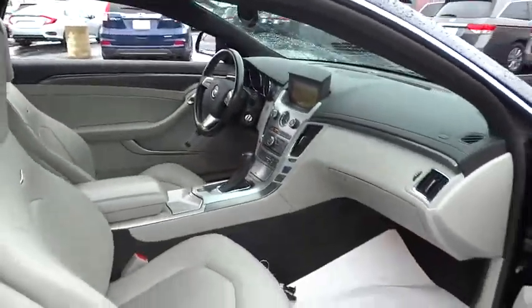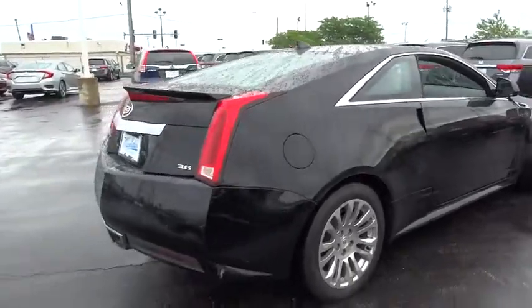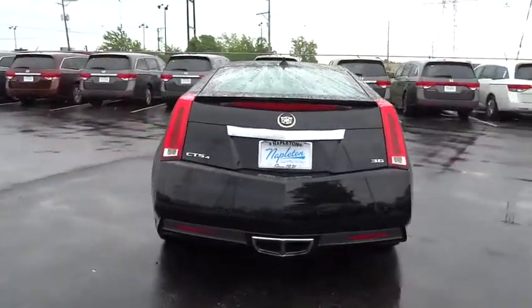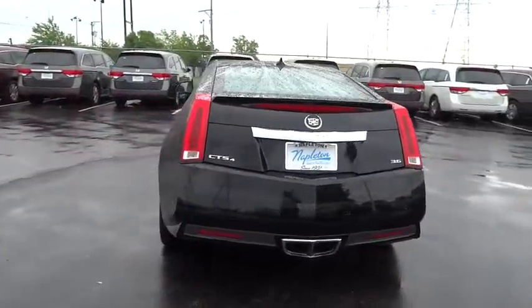One owner, four-wheel disc brakes, universal garage door opener, center armrest, electronic stability control, CD player, fog lamps, rear window defroster, power windows, fog lights.